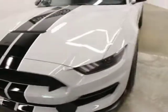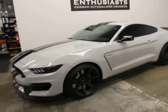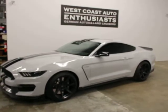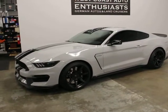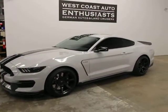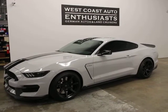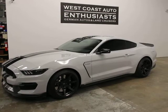So electronics package, upgraded wheels — which makes a big difference — and the tint. And then he's done some sequential lighting, some HID lighting. It's a super nice car. If you have questions or would like additional information, feel free to contact us — we can be reached at 503-227-2354. Thank you for visiting West Coast Auto Enthusiast.